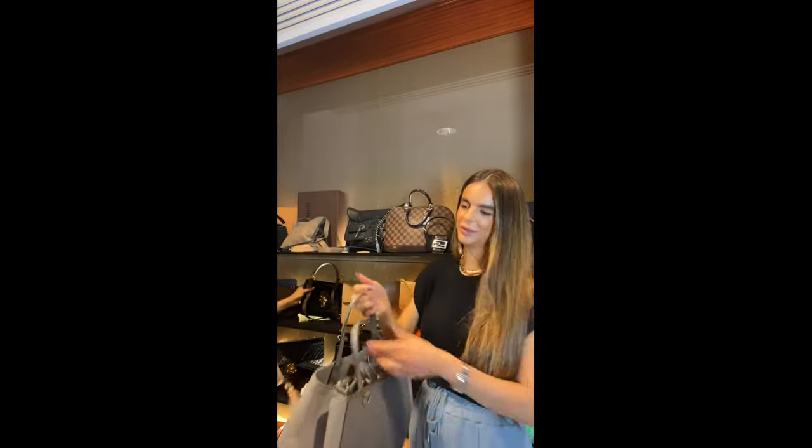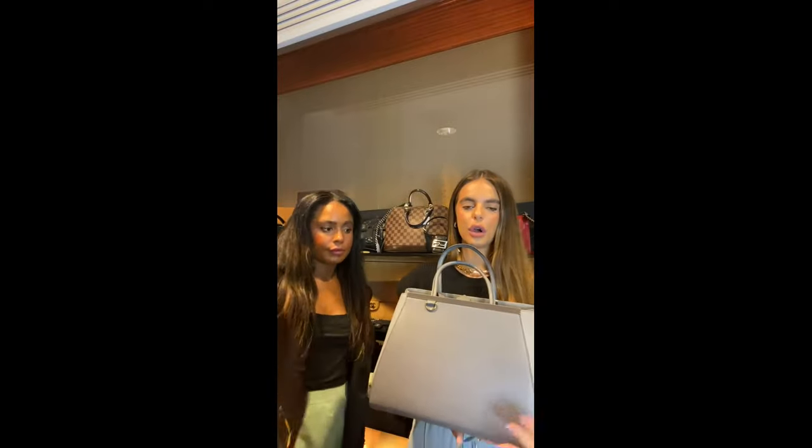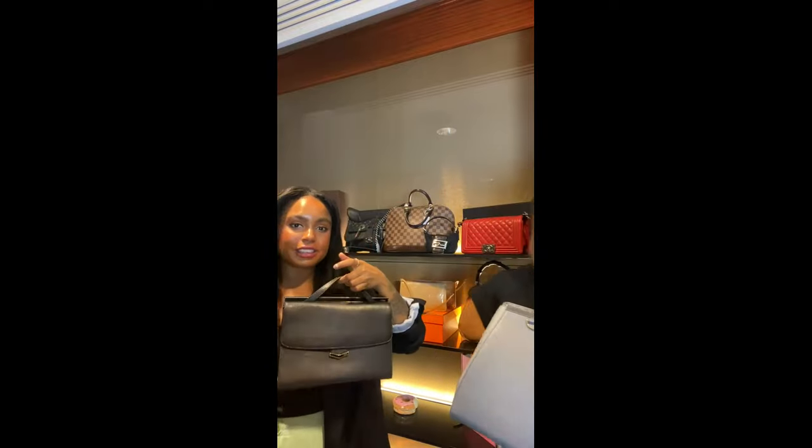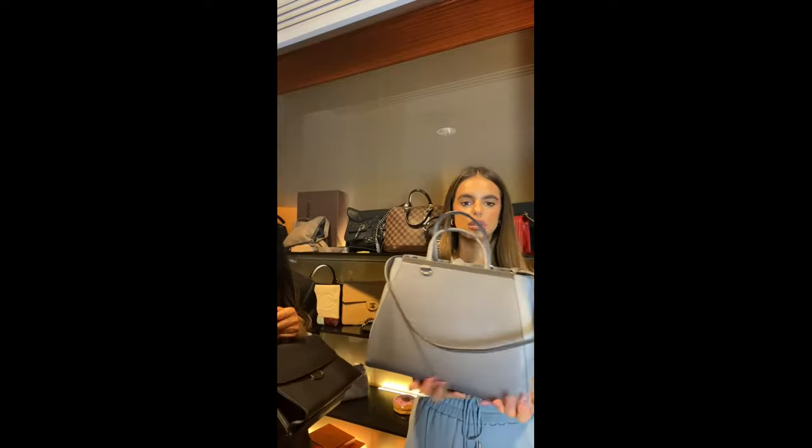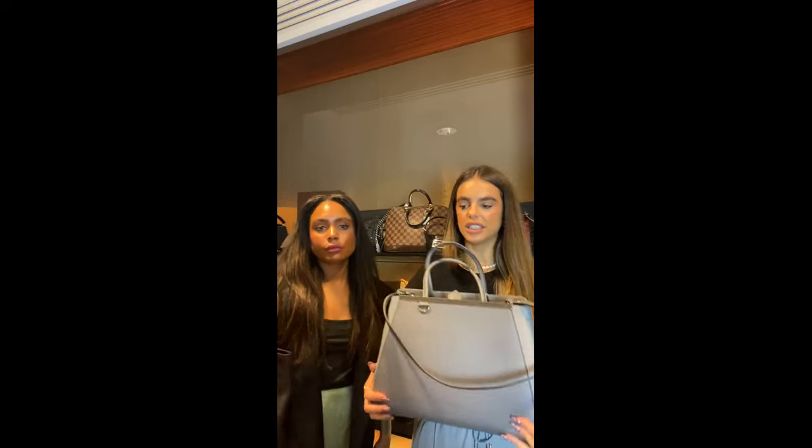Moving on to another classic — the Fendi executive tote bag. We actually have three of these in stock including a smaller version. You guys know how much we love a classic tote for everyday use. This particular one is in an icy blue-gray color finished with yellow gold hardware. They all come with detachable straps, so you can wear it with the top handle or over the arm. It's just such a classic bag. And the Sac du Jour has been around since 2007 — if that's not a classic, I don't know what is.